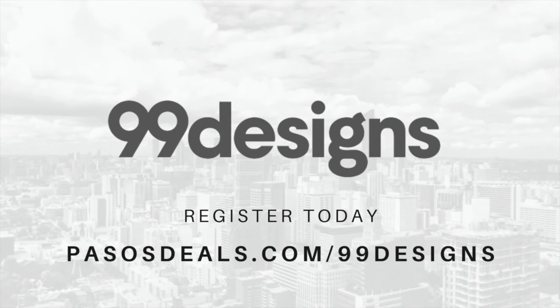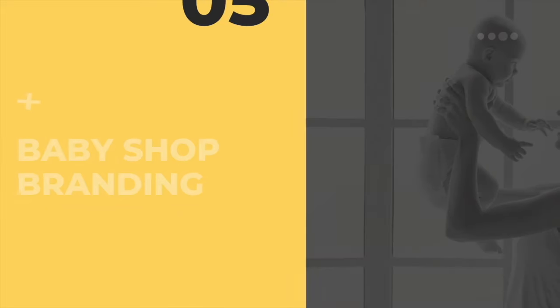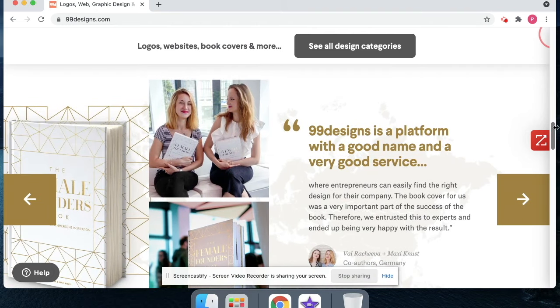Branding is one of the most important parts of creating a baby shop because it's your brand's identity that leaves a really big impression on all of your new customers. I recommend using 99designs because their process is quick, painless, and you'll actually get designs that you want. For marketing materials, I really like Envato because they literally have tons of graphics for every kind of business on demand. Baby shops will usually need to start with a logo, website, email marketing, banners, and some social media graphics. 99designs has a brand identity pack that will also get you started right away.